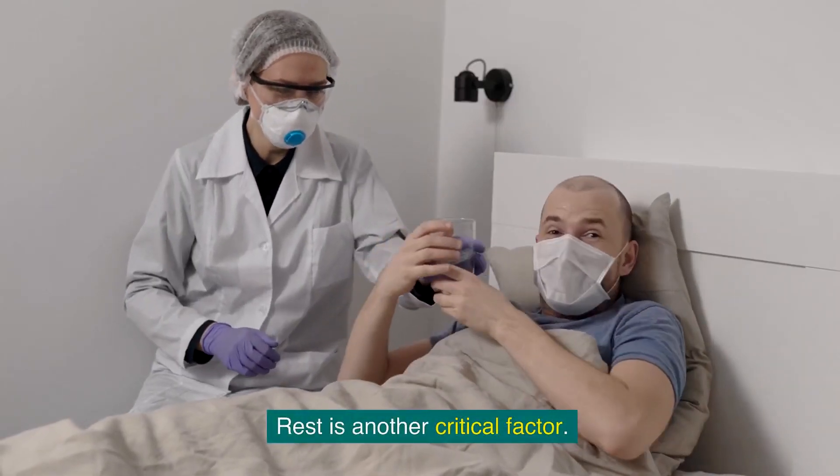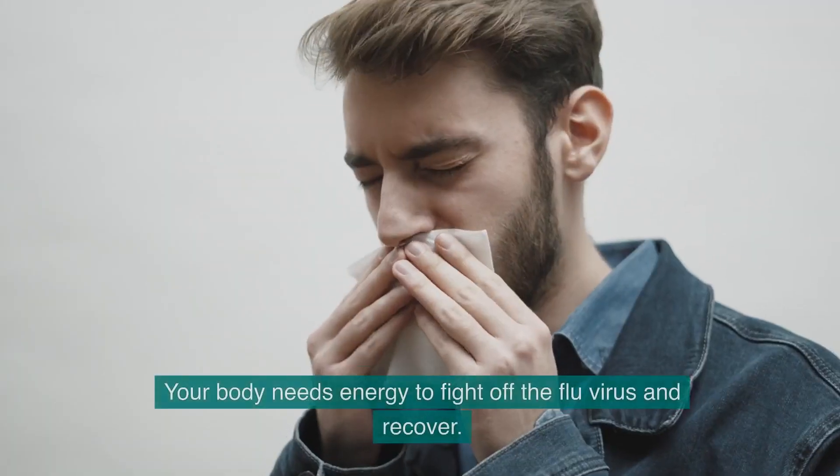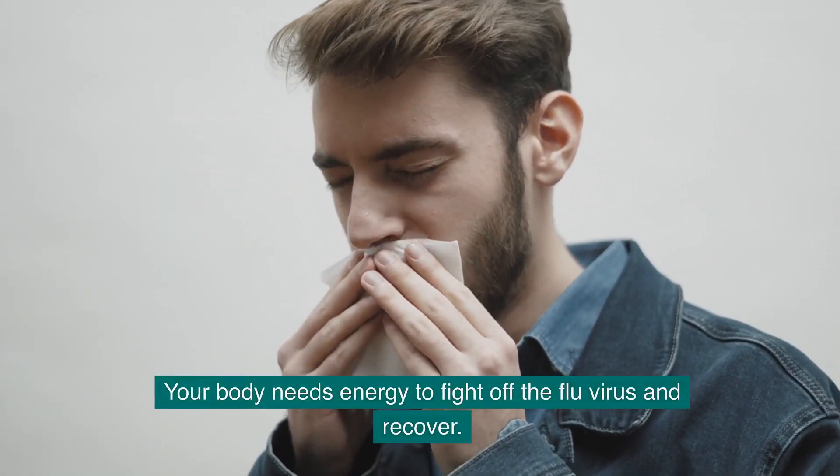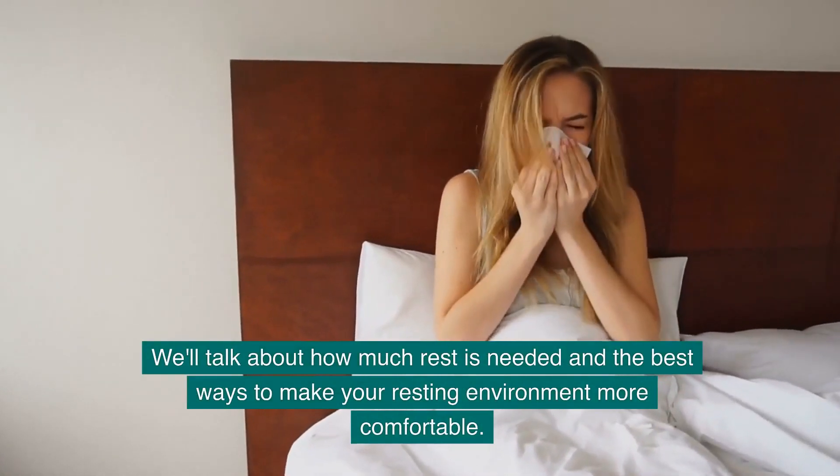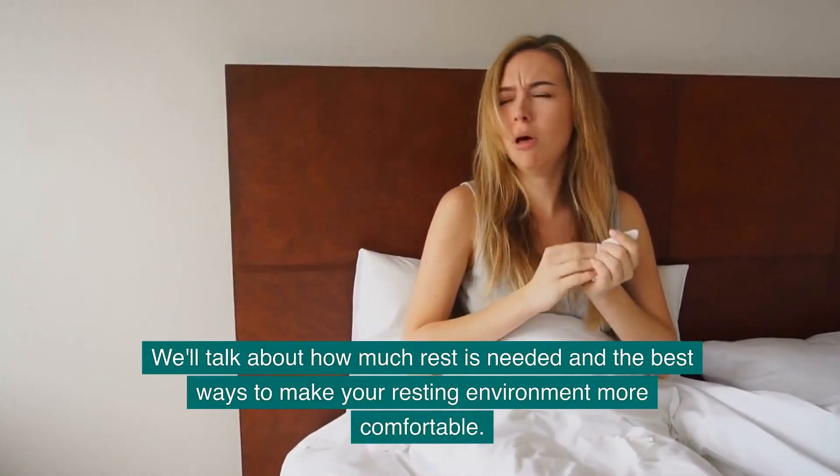Rest is another critical factor. Your body needs energy to fight off the flu virus and recover. We'll talk about how much rest is needed and the best ways to make your resting environment more comfortable.